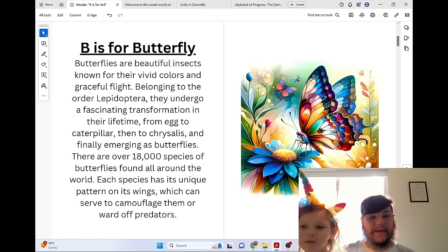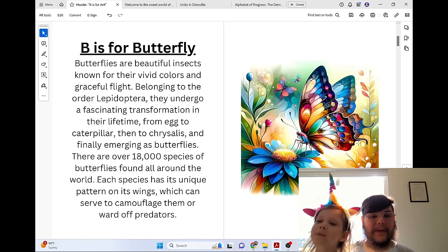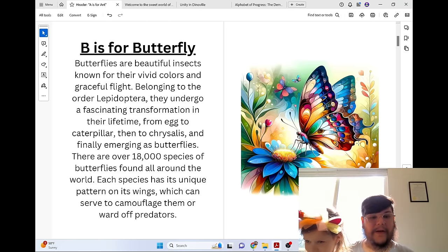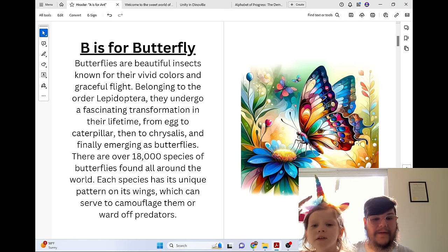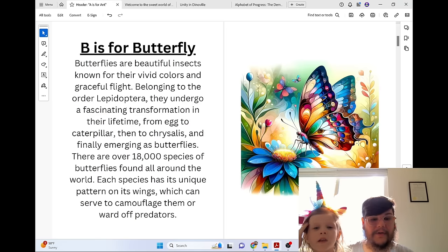B is for Butterfly. Butterflies are beautiful insects known for their vivid colors and graceful flight. Belonging to the order Lepidoptera, they undergo a fascinating transformation in their lifetime — from egg to caterpillar, then to chrysalis, and finally emerging as butterflies.